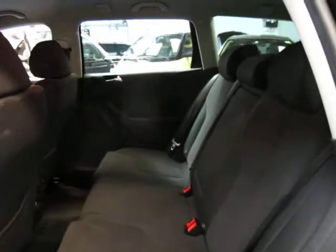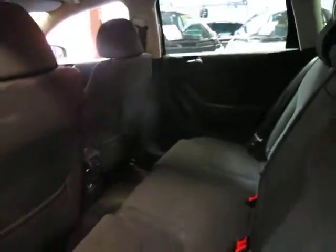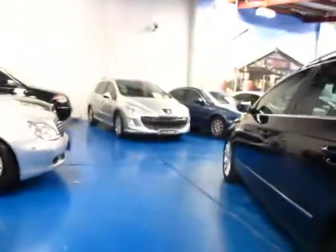This is a wagon as you can see in the video, and I think the wagons actually look a lot better than the sedans. The tyres do look very good.